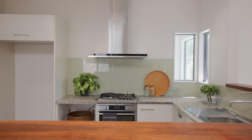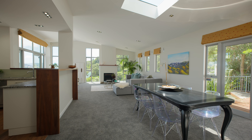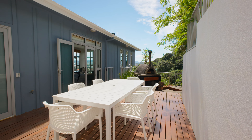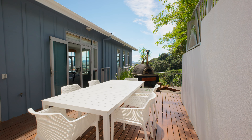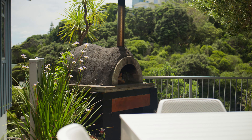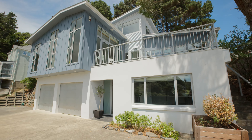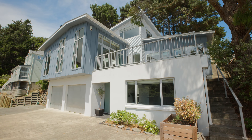The heart of this home lies in the open-plan kitchen, dining and living areas that seamlessly flow into two separate decks, one complete with its very own wood-fired pizza oven. The huge double garage is an extra bonus with the convenience of internal access.